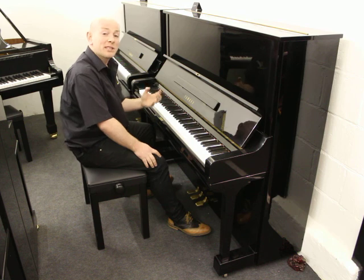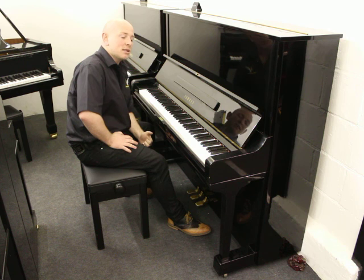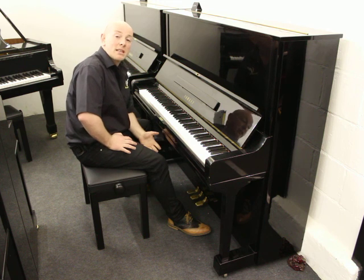It's not the brightest of Yamahas. Normally Yamaha do tend to be bright, but it's quite a nice one to be fair.